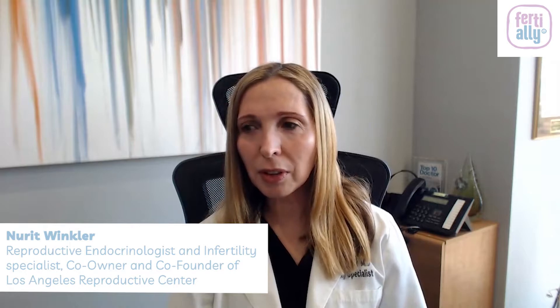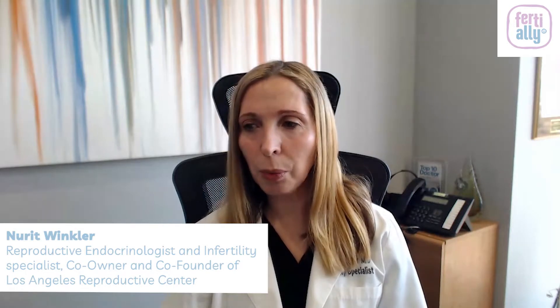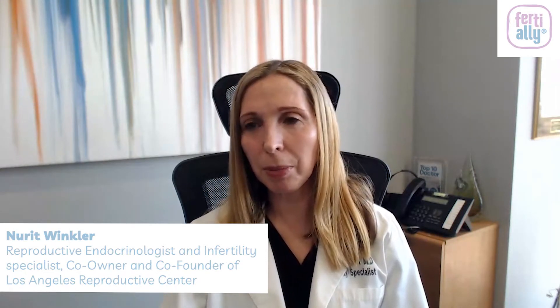Of those 16, when we fertilize them, probably about 13 or 14 will become embryos. Of those embryos, when we keep them in the lab to see which will keep developing to the final stage — we call them day five or blast embryos — we lose about 50% of them. So now we're down to about seven embryos.